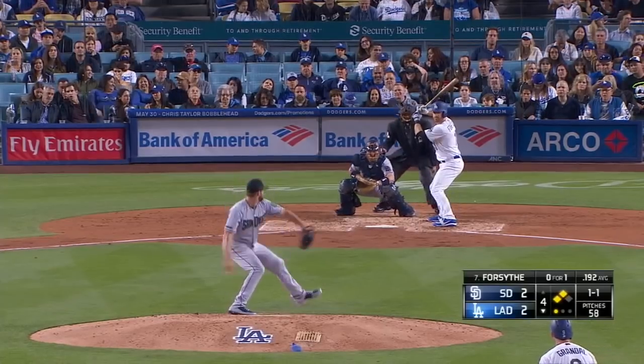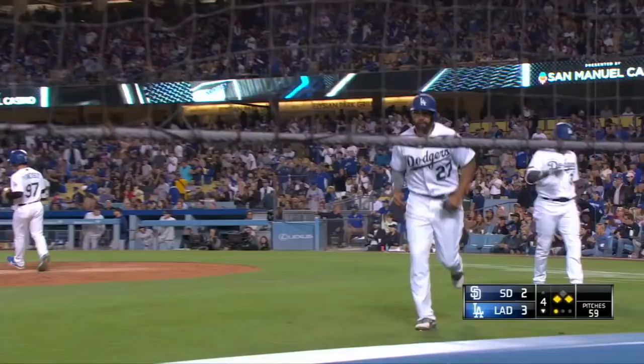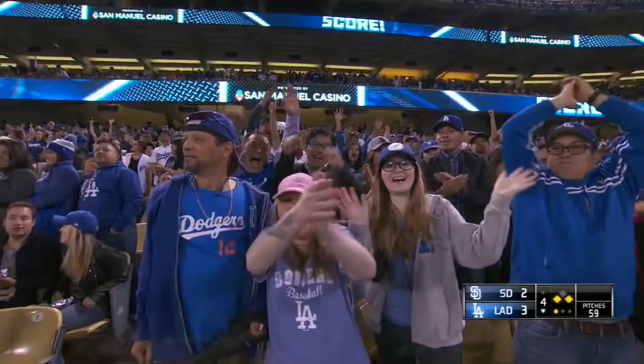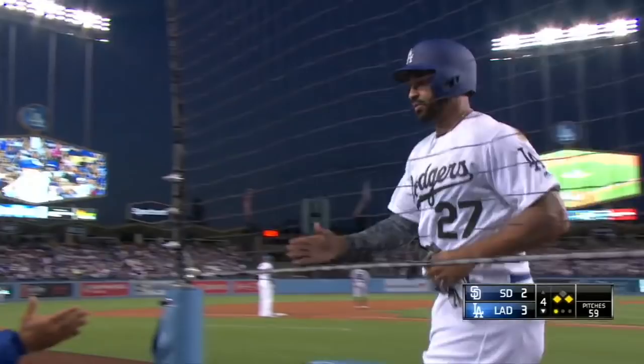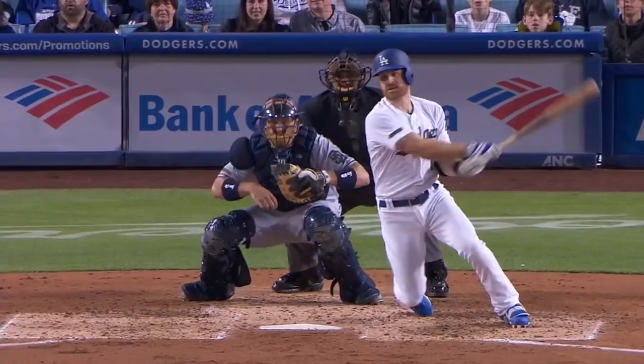Grandal at second, Forsyth to the right side, through and right field for a base hit. Kemp will score, Grandal will be held at third, and the Dodgers take a three to two lead. Forsyth finds a space on the right side. Hit as hard as a few of the other balls this inning, but Logan finds a hole, gets himself an RBI, and sets up the first and third, one out situation.